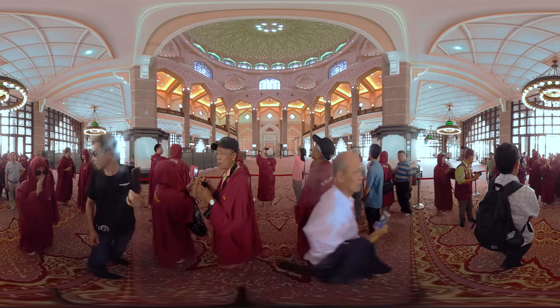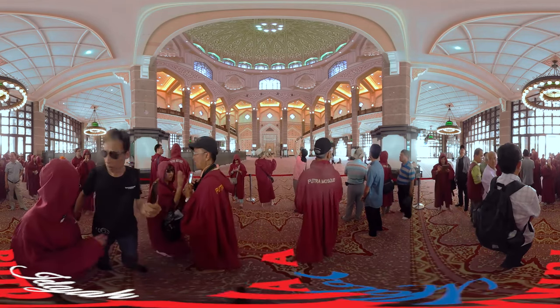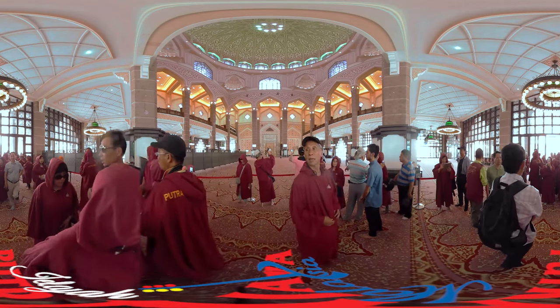Females who are having their menses are not encouraged to enter any mosque. Visitors are required to observe good behaviour to uphold the cleanliness and purity of the mosque.